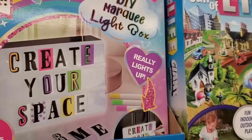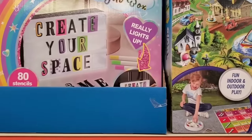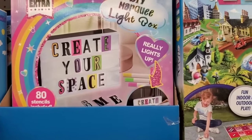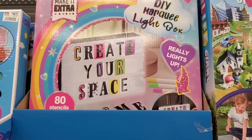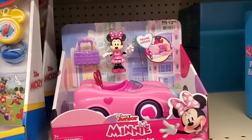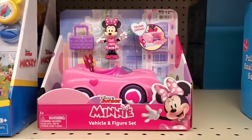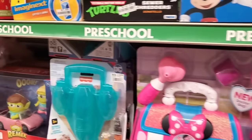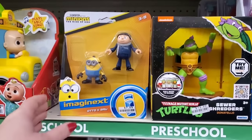I have to find something that kids will really like that isn't just a stocking stuffer — these are gifts. Look at this: Create Your Space DIY Marquee Light Box, only $6.50. That's really fun. And this mini is $6.50 now — she is definitely worth that even though it's out of my price point. That is really cute — look, the trunk even opens.